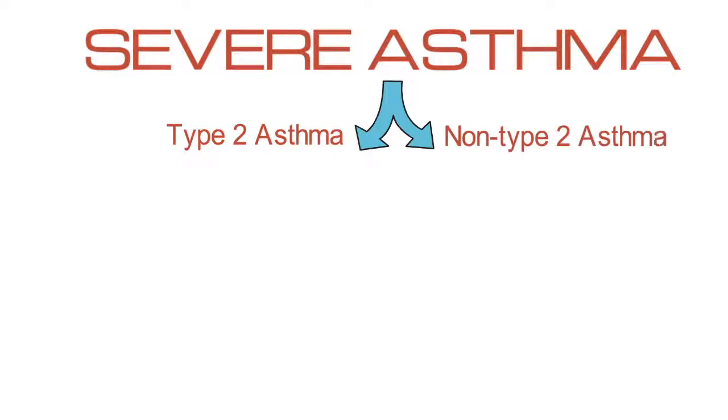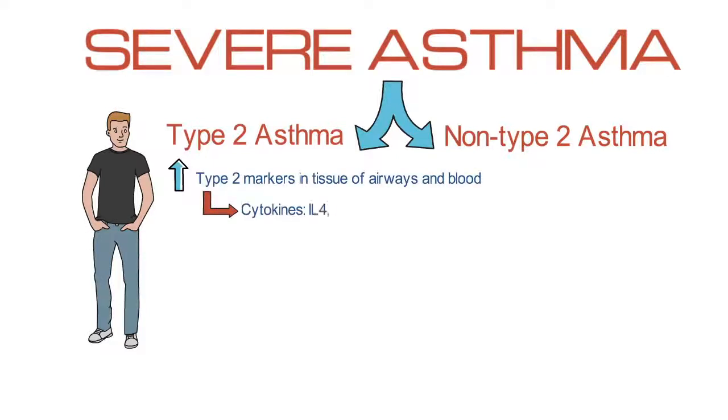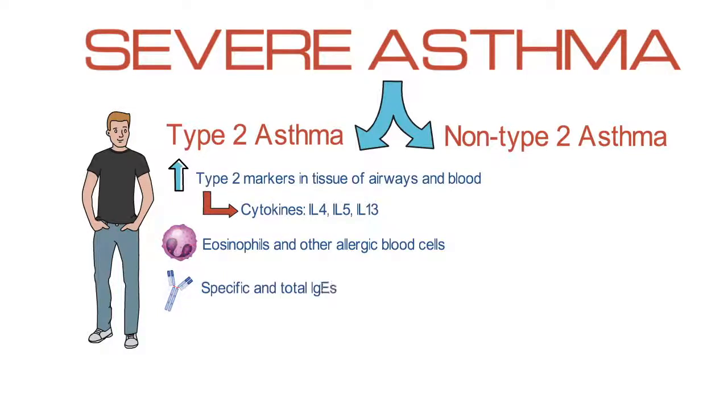Severe asthma is generally classified as either type 2 asthma or non-type 2 asthma. For patients who have type 2 asthma, we can identify high expression of type 2 markers in the tissue of the airways and in the blood, including presence of cytokines like IL-4, IL-5, and IL-13, presence of eosinophils and other allergic blood cells, and ATP, including specific and total IgEs.